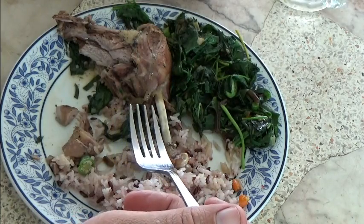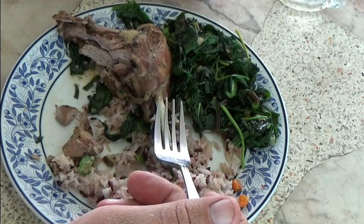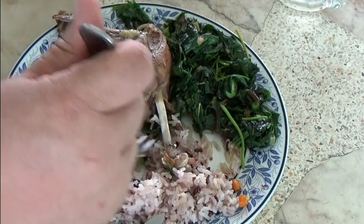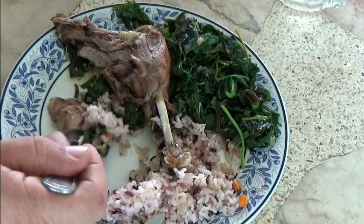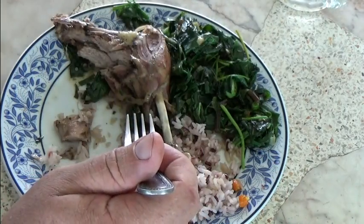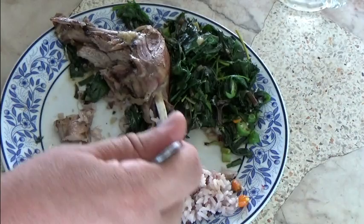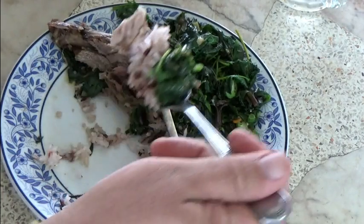Thailand beef really sucks. I think it's for a few reasons — one is the animal, but mainly it's the way they treat the animal when they kill it. It's not aged at all. It's just chop and go, the same with pork. It really tastes like flavorless leather. I never eat beef — maybe I'll buy a steak twice a year, that's about it.